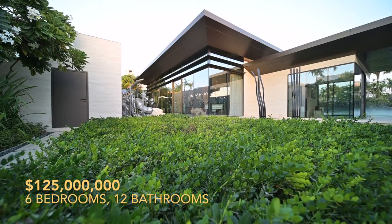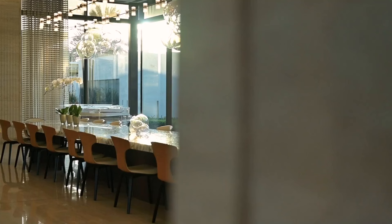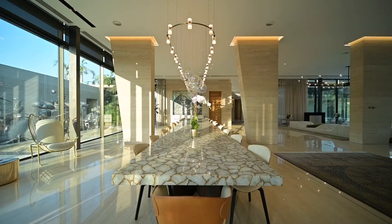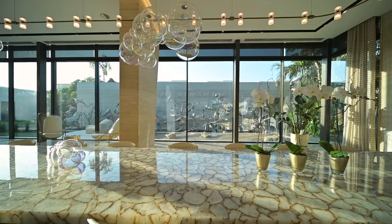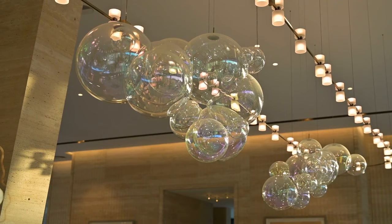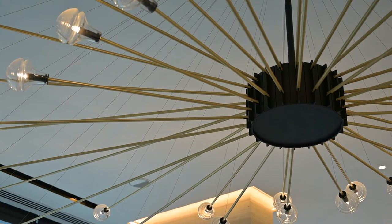Our fifth and final house — prepare to be captivated by the pinnacle of luxury: an exclusive $125 million villa in the heart of Umm Suqeim, Dubai. Crafted by visionary architect Victor Udzenija, this six-bedroom, 12-bathroom marvel is a symphony of opulence. Beyond its bespoke design, it's a sanctuary of grandeur that promises an unparalleled lifestyle. From the moment you step through the custom-built doors, you're greeted by a modulus beneath soaring nine-foot ceilings.